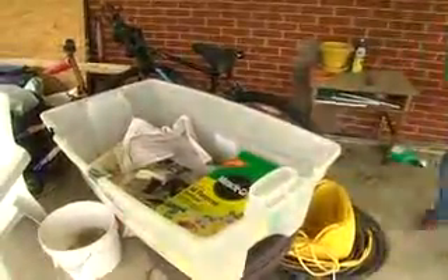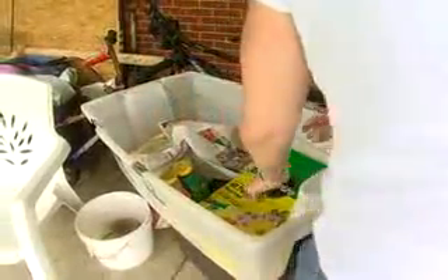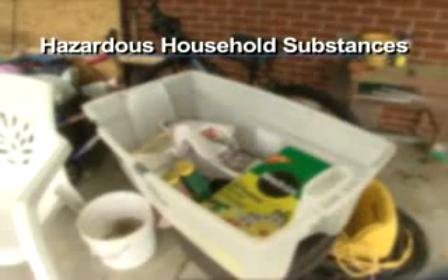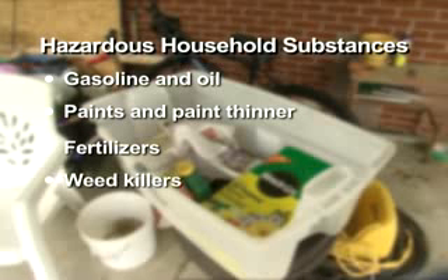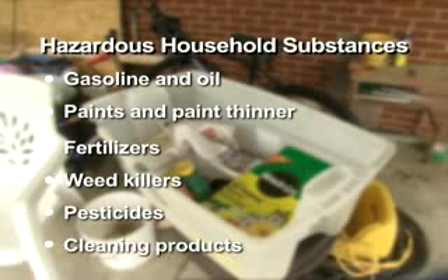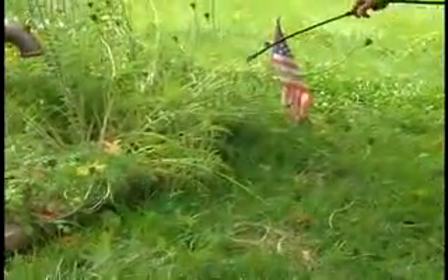Third, properly use, store, and dispose of hazardous household substances. Hazardous household substances include, but are not limited to, gasoline and oil, paints and paint thinner, fertilizers, weed killers, pesticides, and cleaning products. Proper use means always following the manufacturer's instructions.